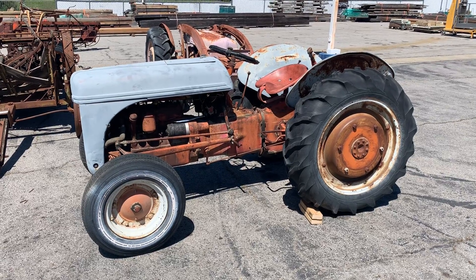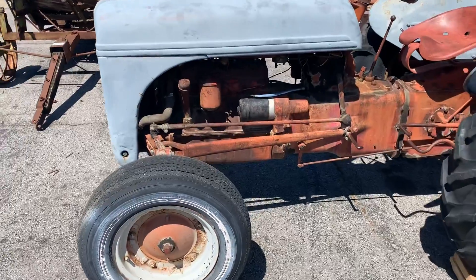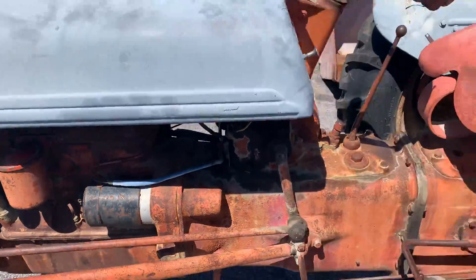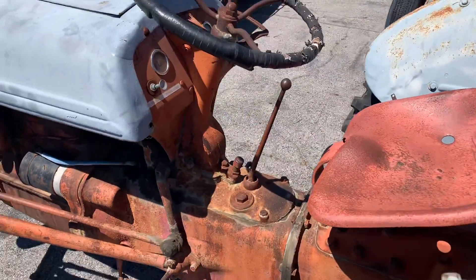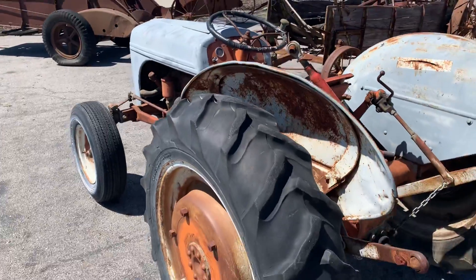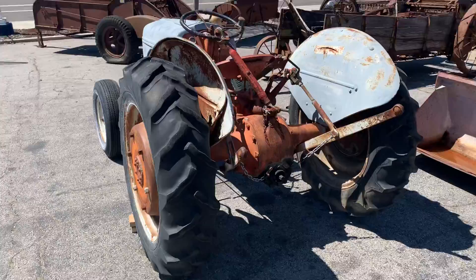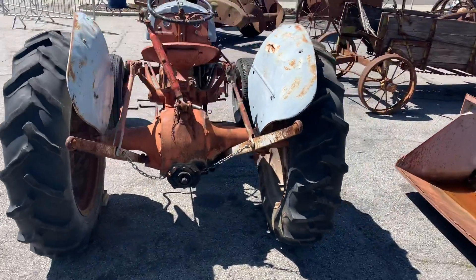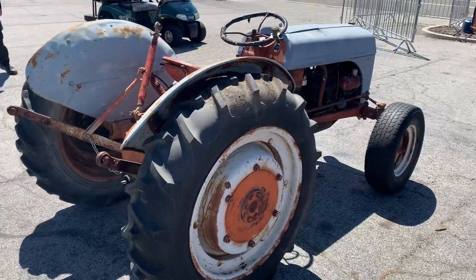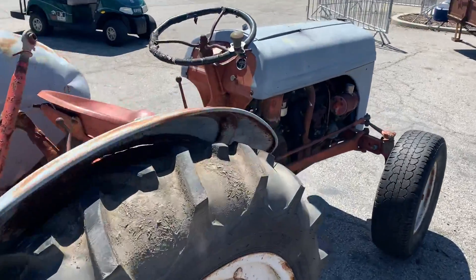This is a video on the 9N, and we got her running. Seems to run pretty good — I'll let you hear it. Got a brand new battery in it. We just brought it over and consigned today, which is Wednesday, a few days before the auction. So we're going to go ahead and let you see it all.